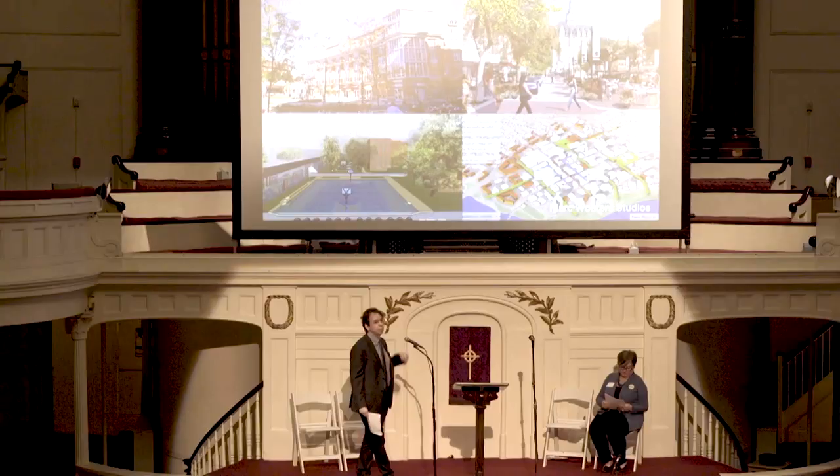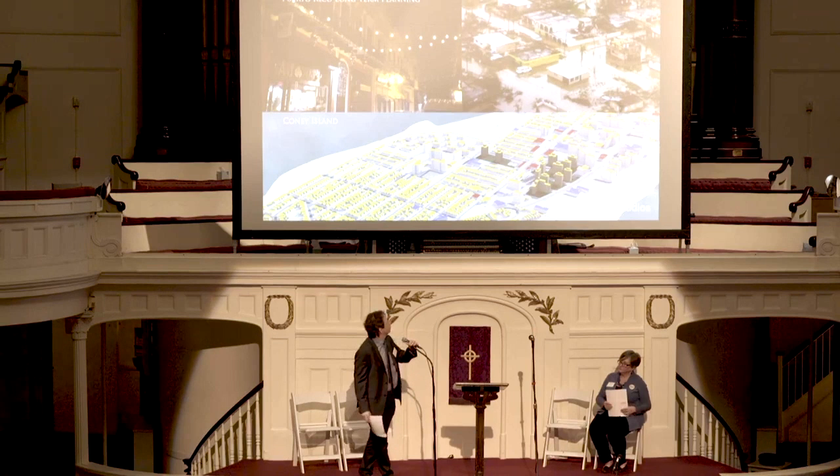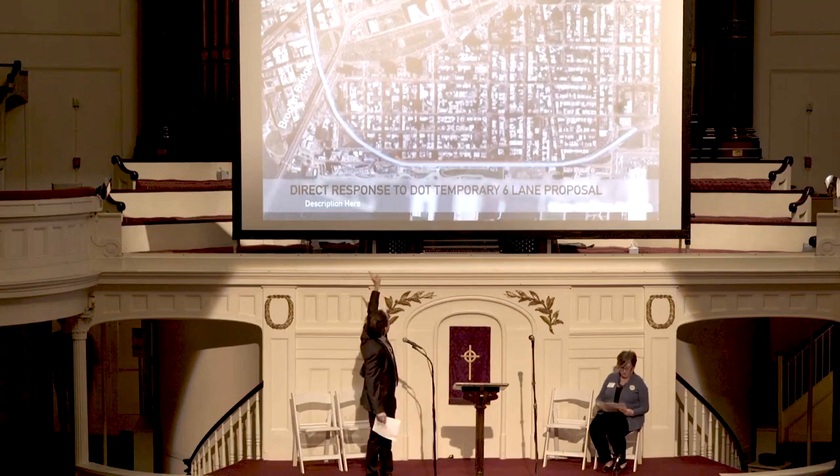We work with communities all over the world. We've done award-winning master plans in Washington DC, up in Canada, in Jamaica, Queens. Some of our work even takes us to Puerto Rico in long-term recovery efforts, and in Coney Island after Hurricane Sandy with NYCHA. So that's just a brief introduction.